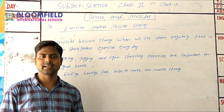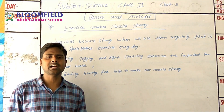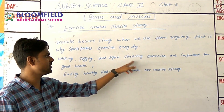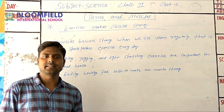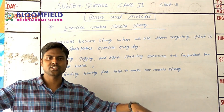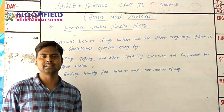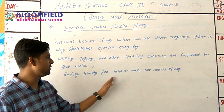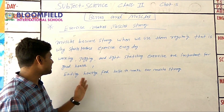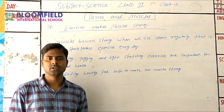Everyday exercise keeps muscles strong. Activities like jogging, stretching, and other exercises give good health. Eating healthy food also helps to make our muscles and bones strong. Healthy food combined with exercise keeps our body, muscles, and bones strong.